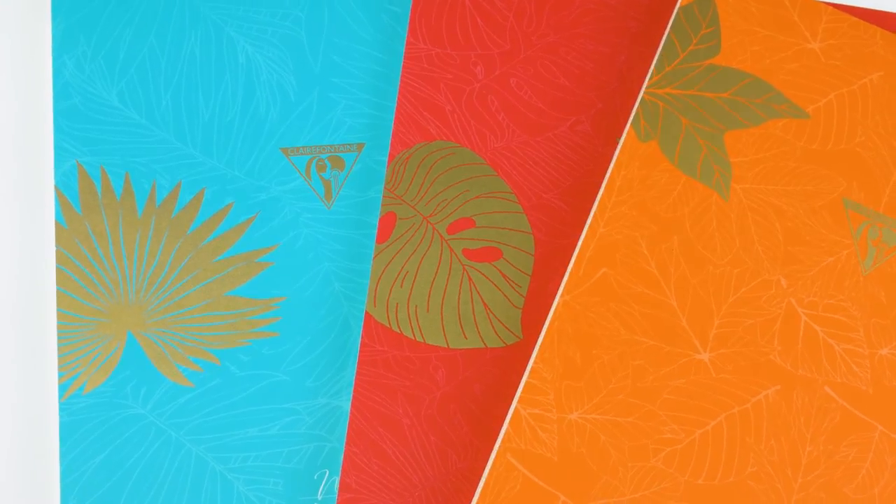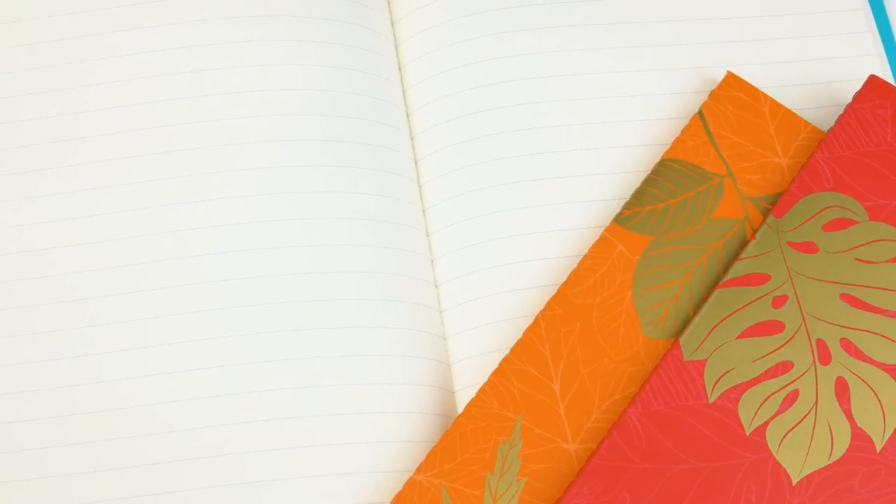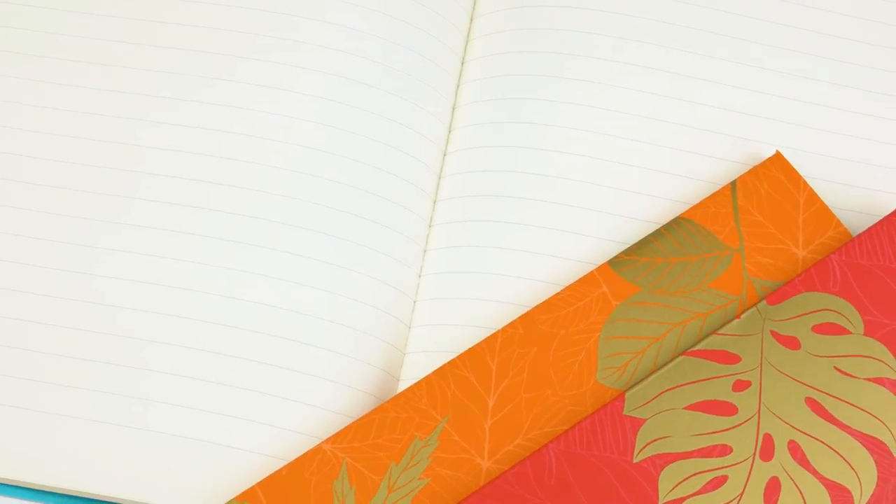I like how they mix up the lineup. It's a fun little change of pace. So Clairefontaine Neo Deco — those just came in.